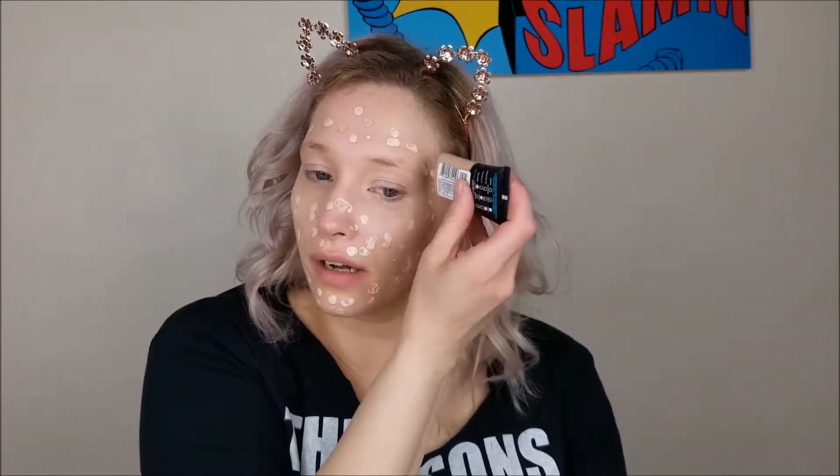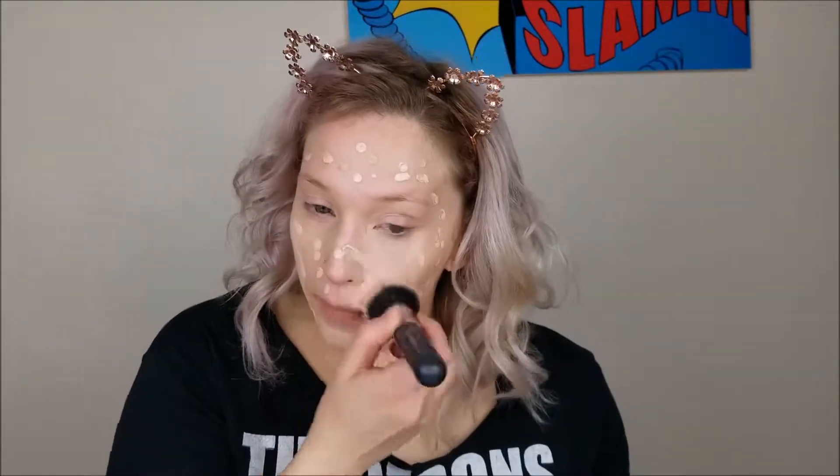I'm going to use a little bit of the L'Oreal Infallible Pro Glow foundation in 201 and mix in a couple drops of 204, and then maybe a little bit of my Bourjois Healthy Mix foundation just because I like it and it's super hydrating. I'm just mixing it directly on my face — this is just how I mix it. I'm using my Morphe M3-4 brush to blend that all into my skin so there aren't any weird spots.